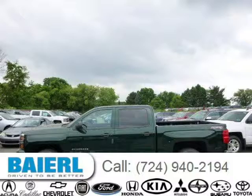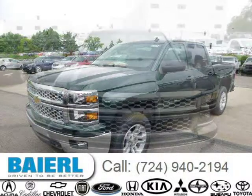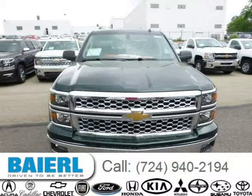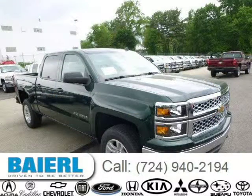This 2014 Chevrolet Silverado 1500 is located in Wexford, Pennsylvania and has 3 miles on it. This Chevrolet Silverado 1500 has a beautiful rainforest exterior paint color, which is complemented by a cocoa interior color. For more information on this great Chevrolet Silverado 1500, please click the link below.